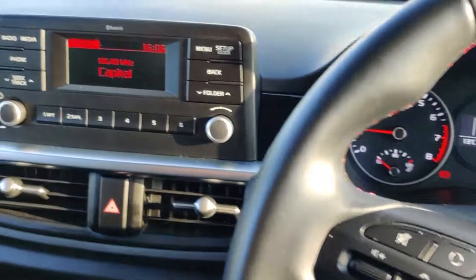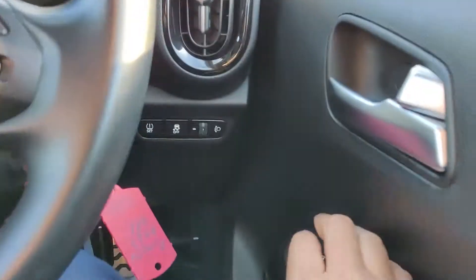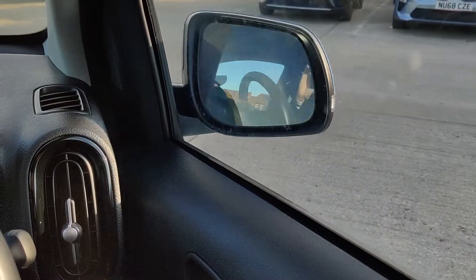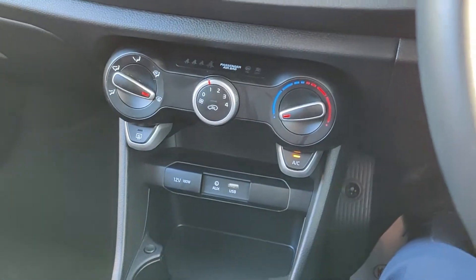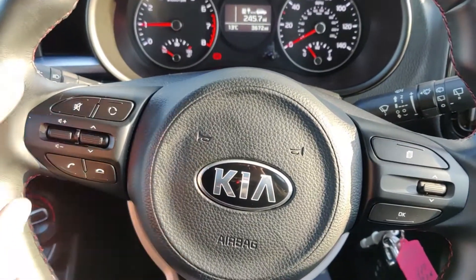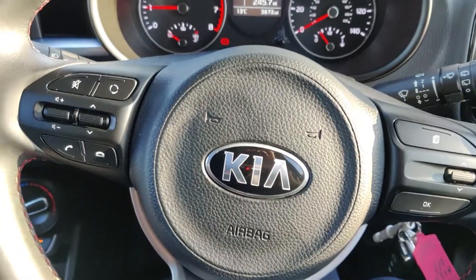The GT Line comes standard with Bluetooth, automatic headlights, electrically foldable wing mirrors, electric all-round windows, and air conditioning. You've also got steering wheel controls and all the media controls on the left-hand side to control your phone.